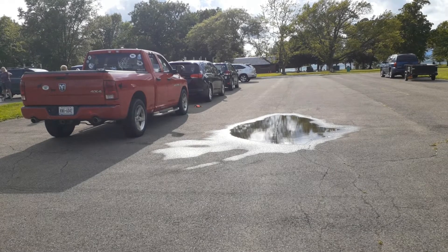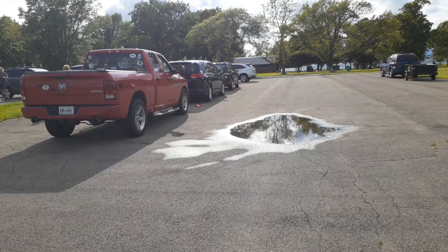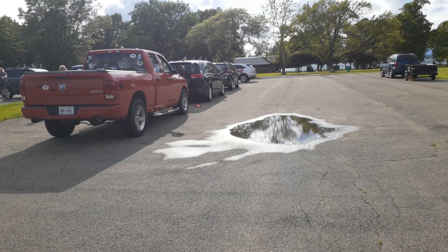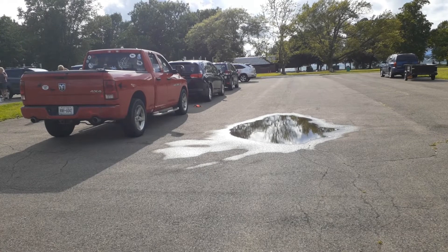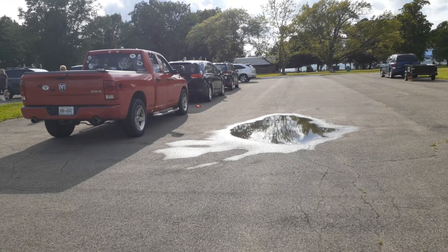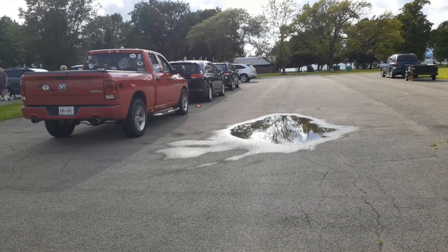There are three hides. There's a hide on the tow hitch of the red truck that will be unknown. There's a hide in the rear passenger side of the black minivan that will be known, and there's one in the front passenger side wheel of the Subaru, that will be known. There is a toy on the ground between the red pickup and the black minivan.